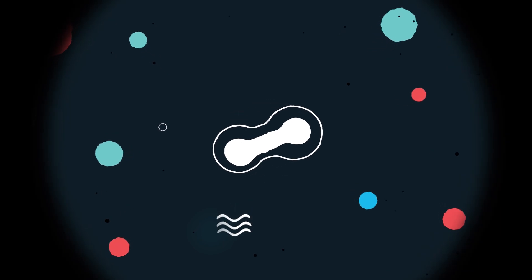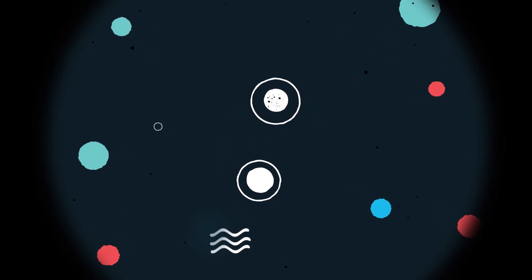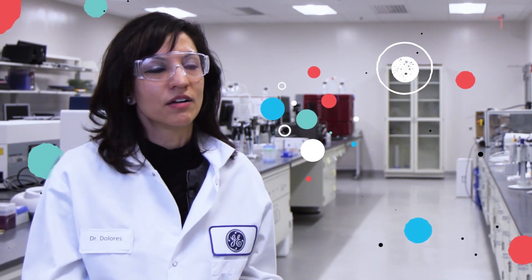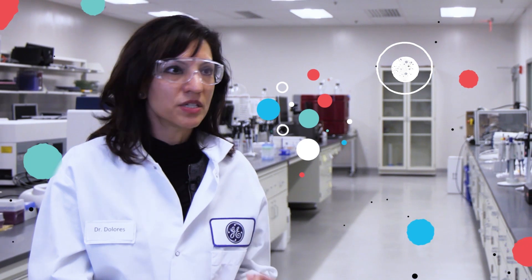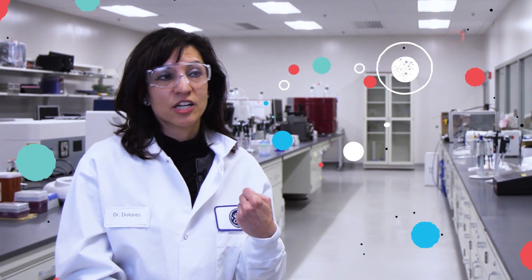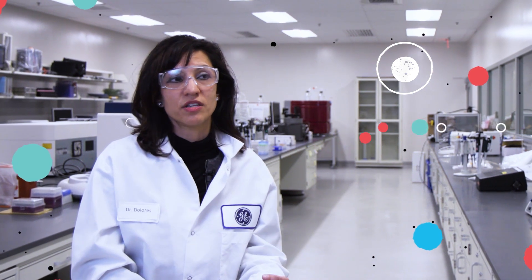This is about a revolutionary way of actually treating patients with cancer. This is about taking your own material, your cellular material, and asking it to do something for you — and that is actually go and seek, find, and destroy these cancer cells.